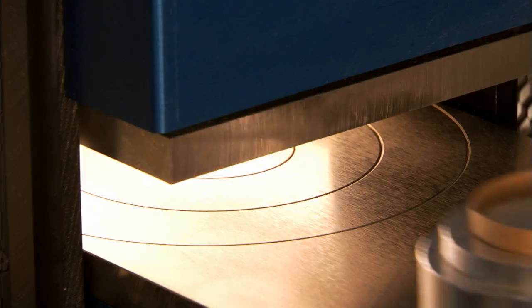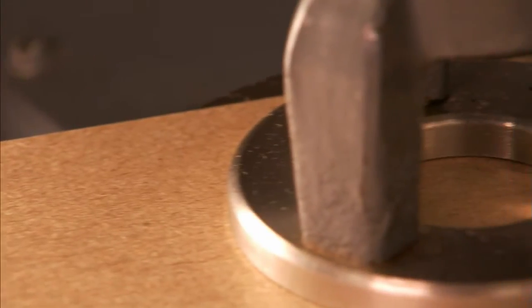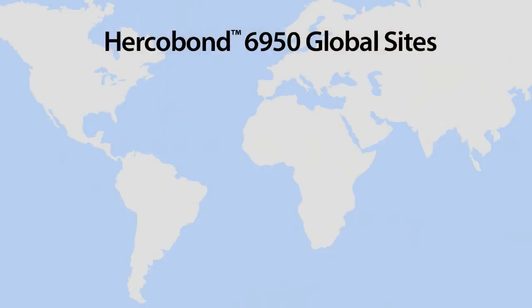And speaking of strength, Herkelbond 6950 provides both direct and indirect strength, helping increase stiffness, ring crush, tensile, and ply bond.